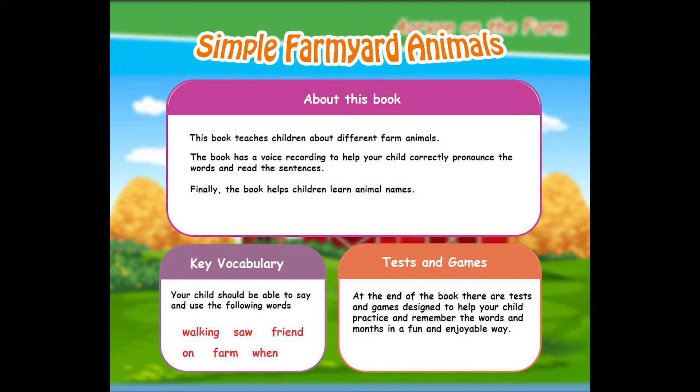Key vocabulary. Your child should be able to say and use the following words: walking, saw, friend, on, farm, when.